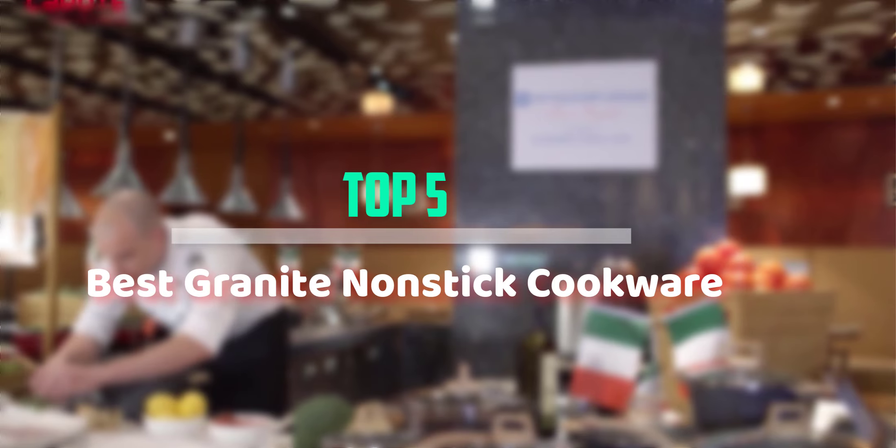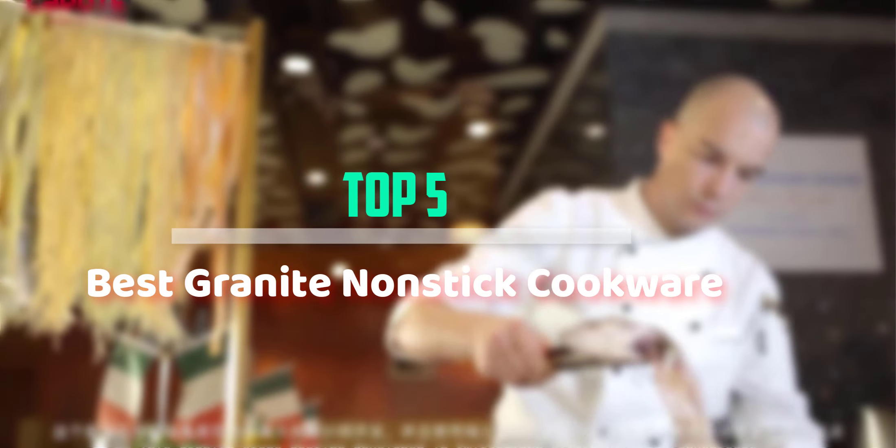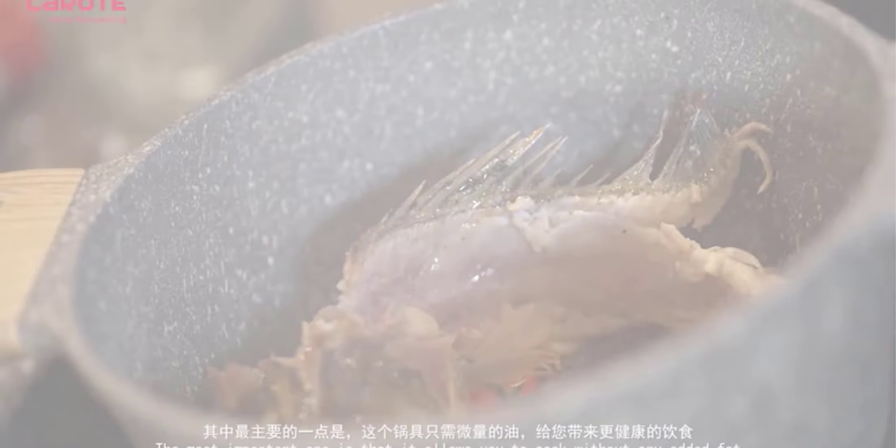Hello everyone, welcome back to our new video. In this video, I will give you more information about the top 5 best granite non-stick cookware that are available on the market.